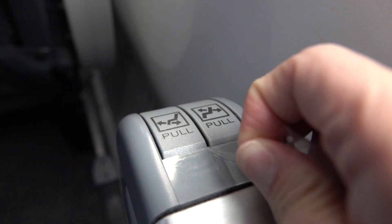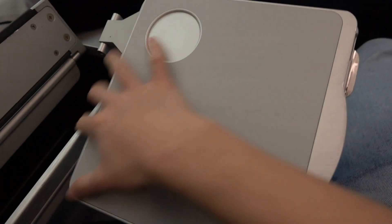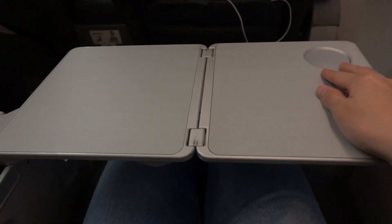While the seat was rather new, there was already a bit of wear and tear, as you can see here. The fold-out tray table folded out from the left side of the seat, as you'd expect. The tray table itself wasn't the sturdiest thing in the world, but it did the job.